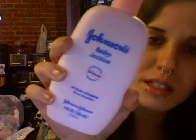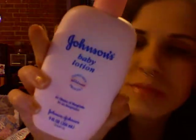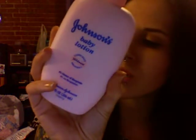I picked this up because this is one of my favorite winter products — Johnson's Baby Lotion. I usually use the generic, but I don't know if Johnson's tests on animals or not.